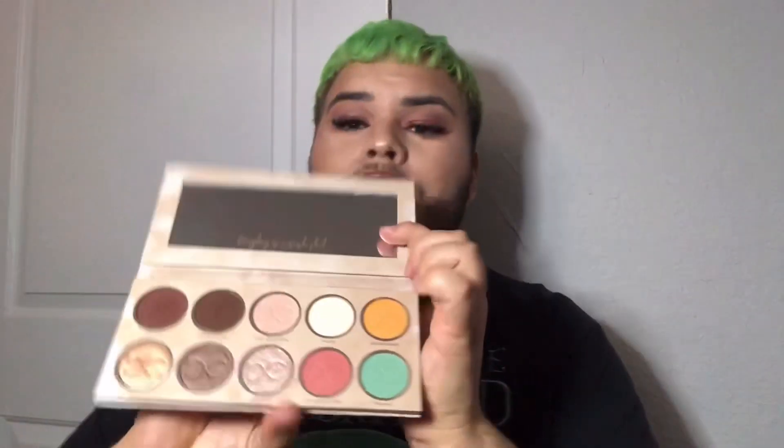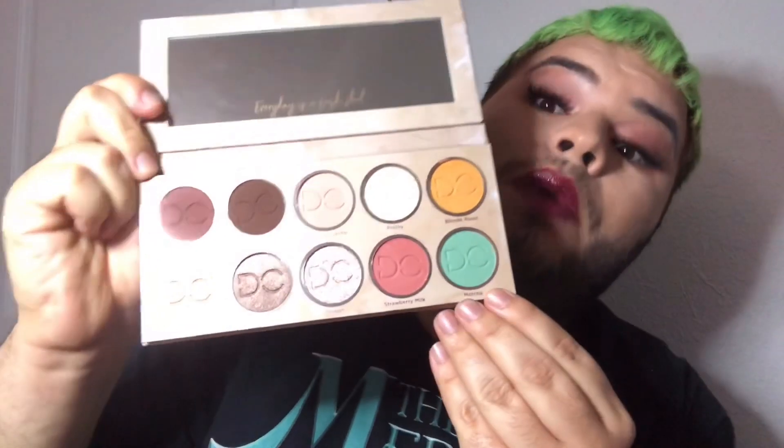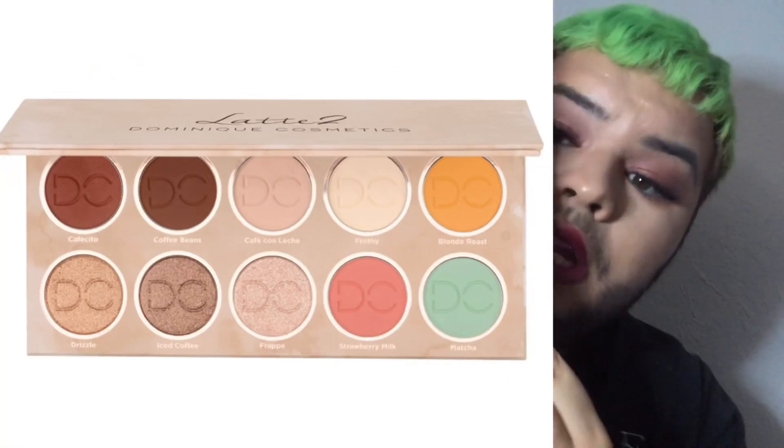Now, you might be asking and wondering how many shades are in here? Within this palette in particular, we have 10 shades.